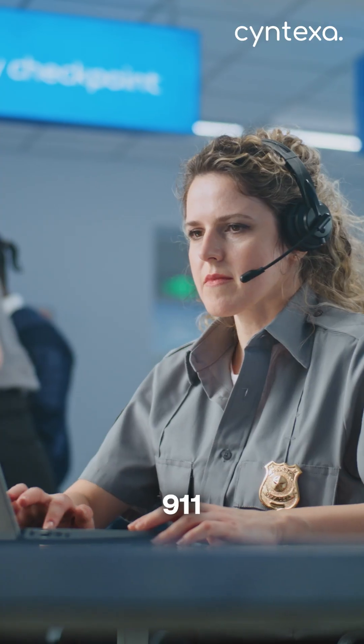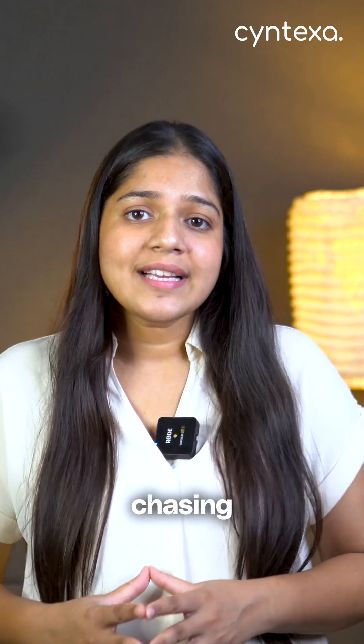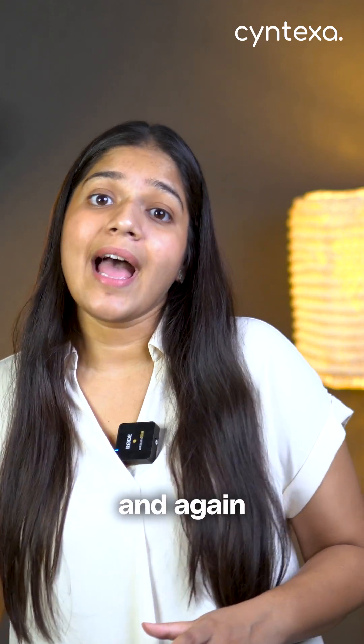First up is Incident Management. Think of it as the 911 call centre for tech. It records problems and routes them to the right people. Next is Problem Management, which means chasing down root causes so you're not fighting the same issue again and again.